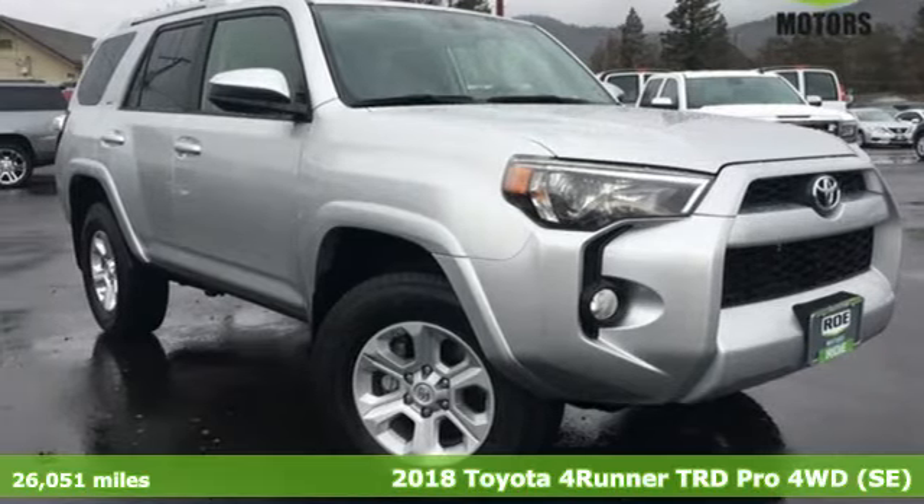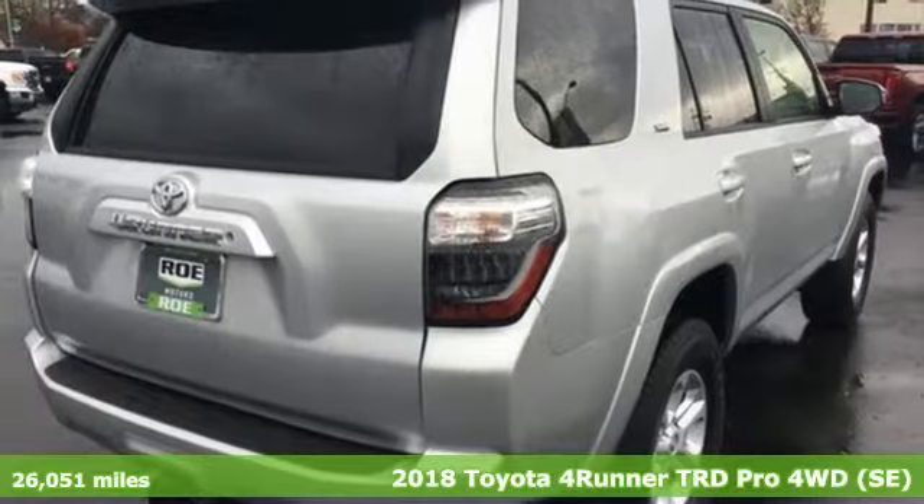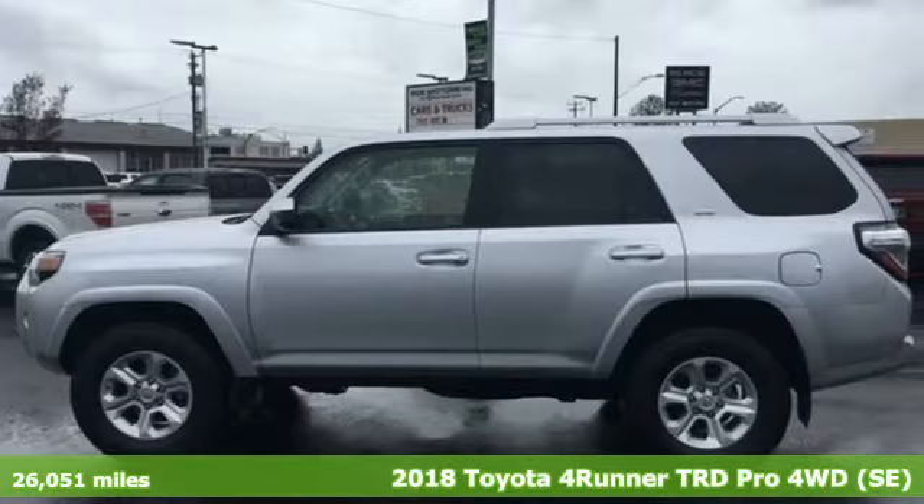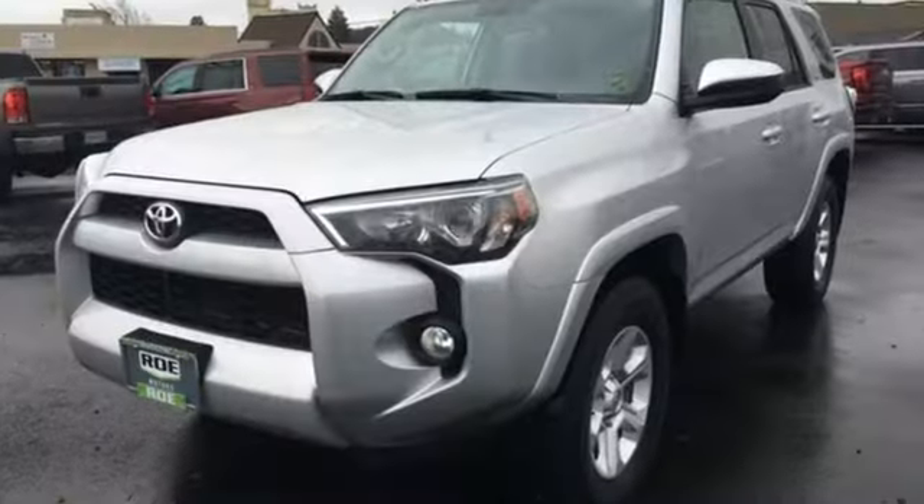Here's a 2018 Toyota 4Runner. Roam the vast unknown in this 4Runner — a rugged SUV with plenty of room for passengers and backpacks, plus all sorts of creature comforts.